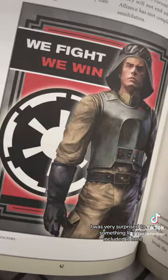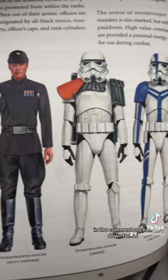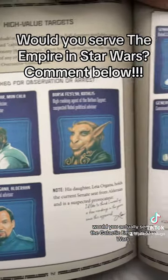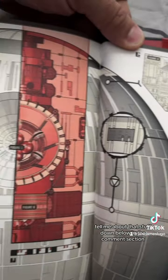I was very surprised to see something like that included in here. Let me know some of your thoughts about the Star Wars Imperial Handbook in the comment section down below. Would you actually serve the Galactic Empire in Star Wars? Are you already in trouble with Dolores from Imperial HR? Tell me about that stuff down below in the comment section.